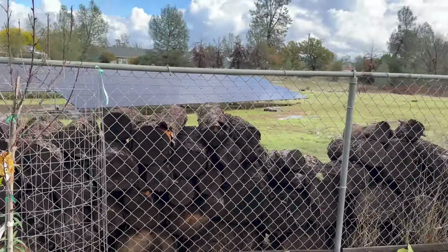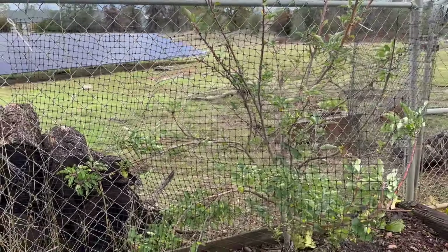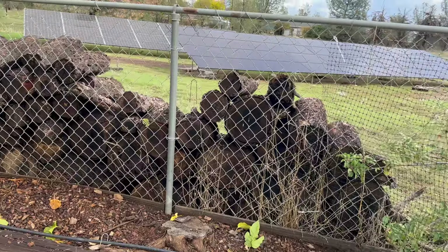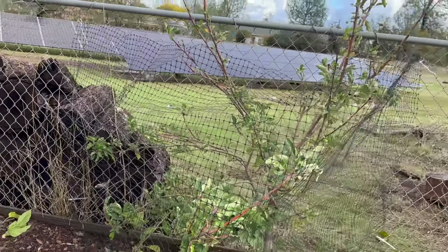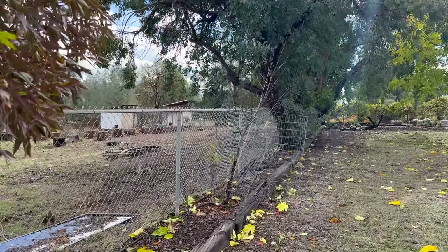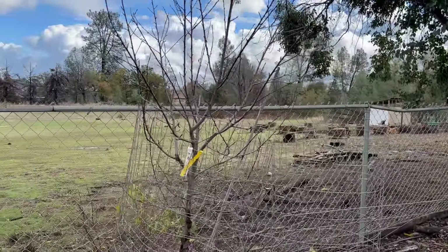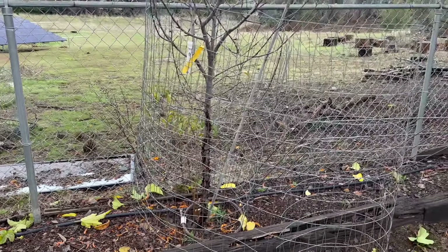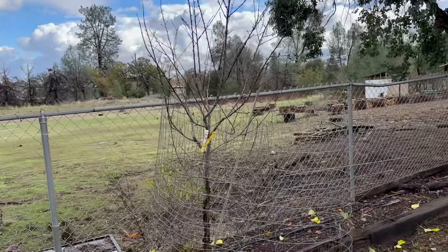We have this apple tree — it's really ugly but it's doing the best of all the apple trees. I want to say it's a Granny Smith, though I'm not positive. It was full of apples, but the ground squirrels basically have a home in this wood pile, and they or the deer stole every single one. We have one more peach tree down here; all the leaves are gone already. I need to trim these up and spray copper spray. The bark does not look good on the bottom — that could be the death of the tree.